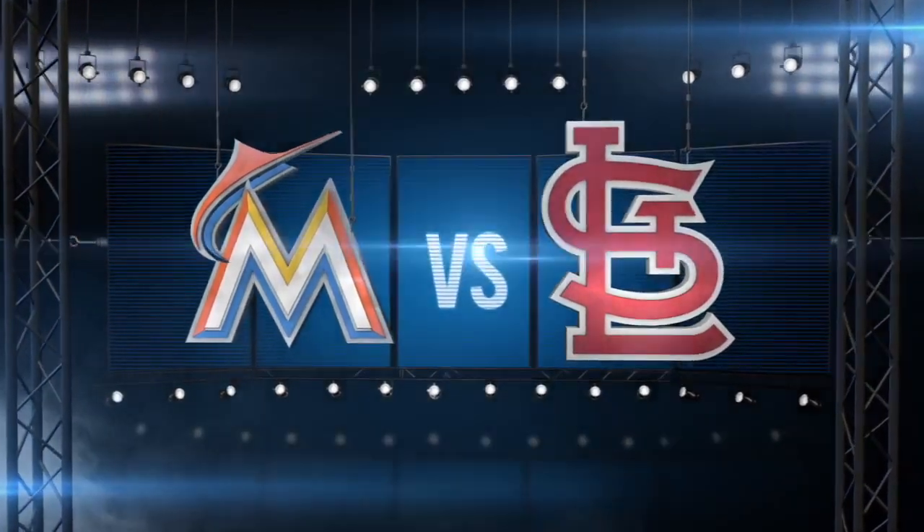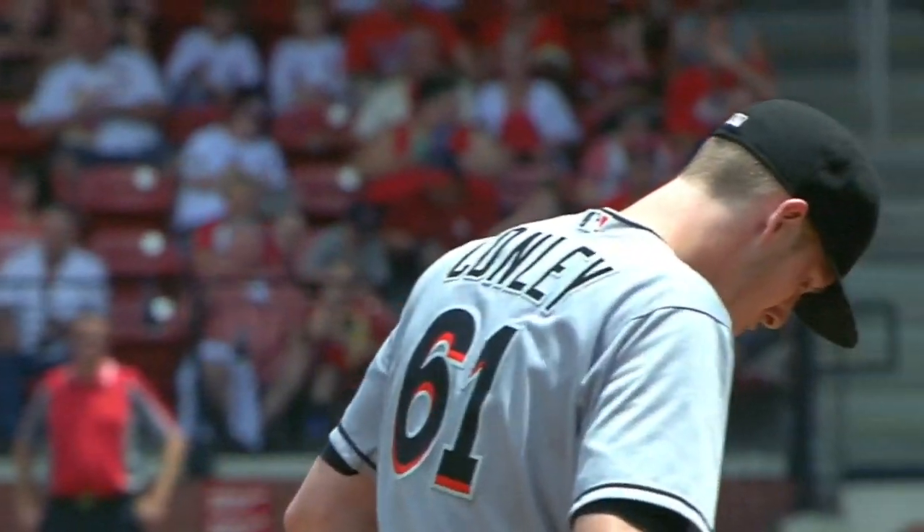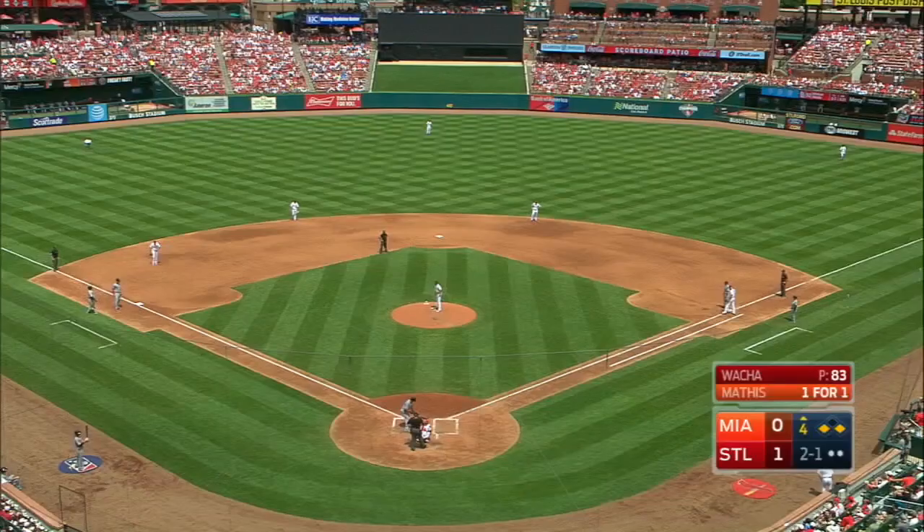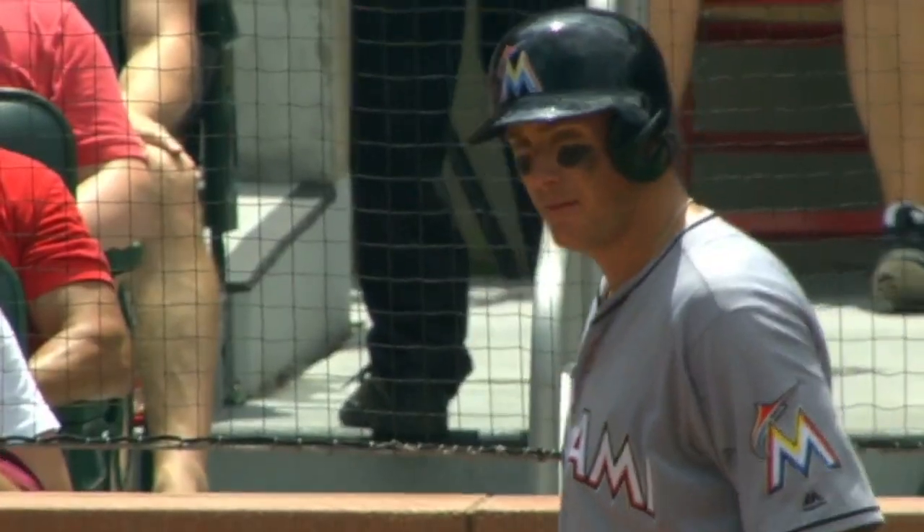The Marlins and Cardinals playing the rubber game of their series. Adam Conley getting the start for Miami, going up against Michael Wacca. We pick it up in the fourth, 1-0 St. Louis, runners at the corners, two outs.